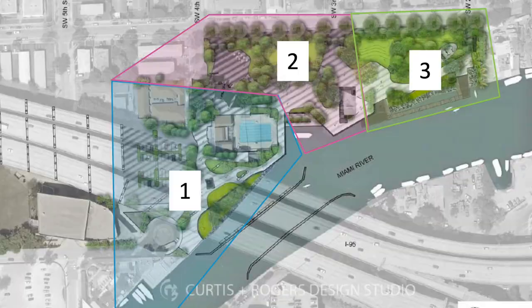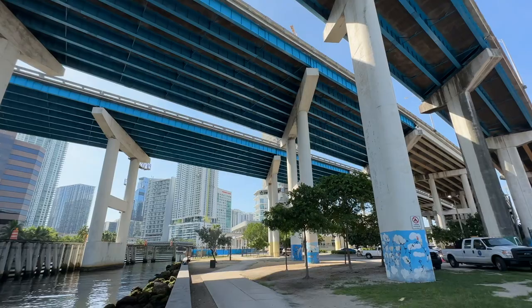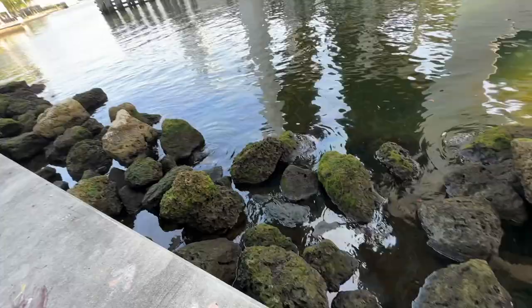We have three different sections of the park. Here in this first section we are going to fix the flooding that happens. We're going to bring in more vegetation so that when it floods it doesn't impact people's ability to access these areas.